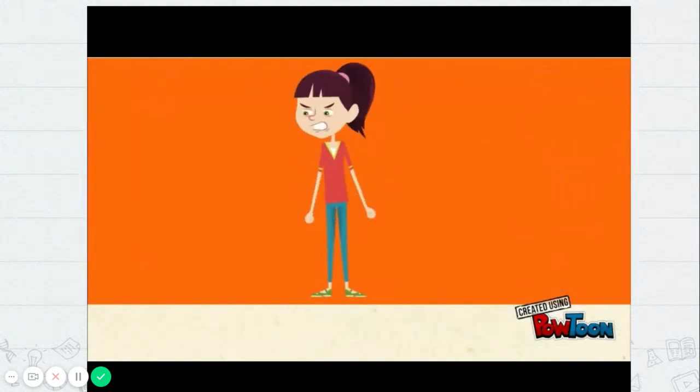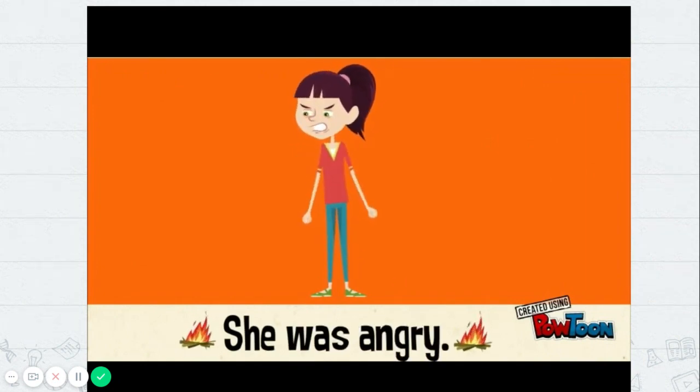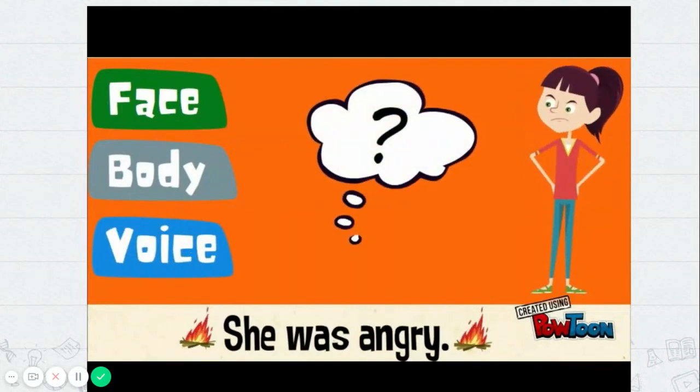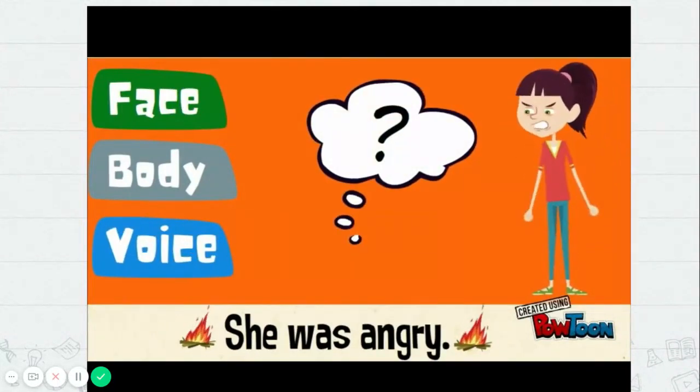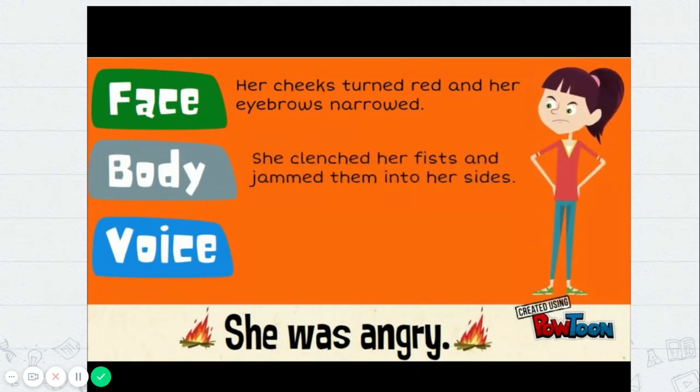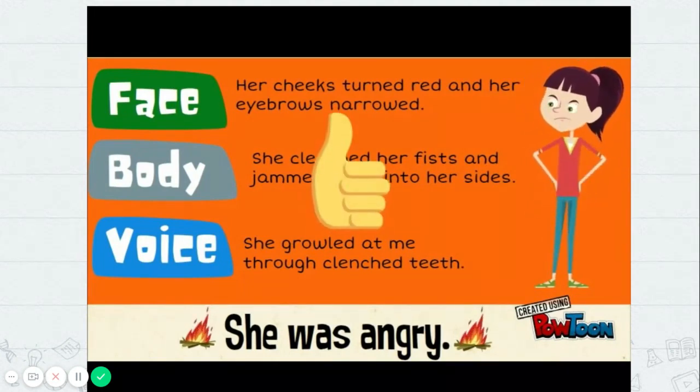Let's try another one. Instead of telling your readers she was angry, show them. Again, think about the face, body, and voice. When a person is angry, how does their face look? Her cheeks turned red and her eyebrows narrowed. What does the rest of her body do? She clenched her fists and jammed them into her sides. How does her voice sound? She growled at me through clenched teeth. Now your reader can really picture how angry this character is, and your writing is coming to life.